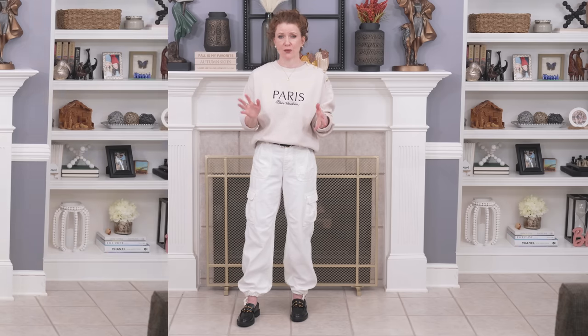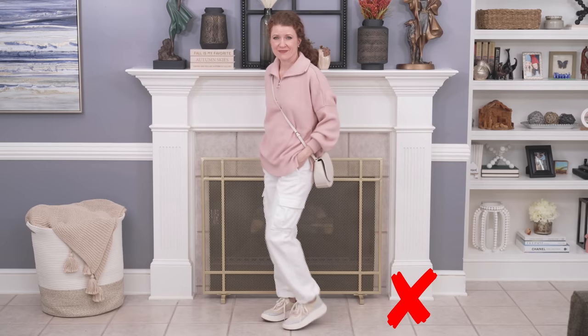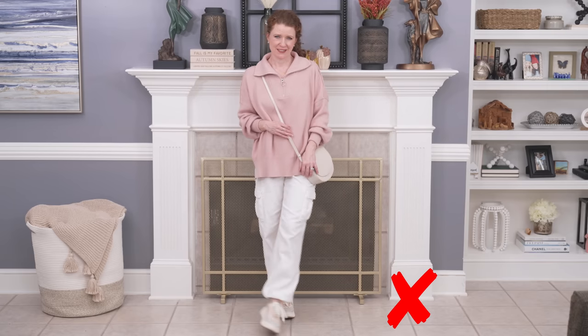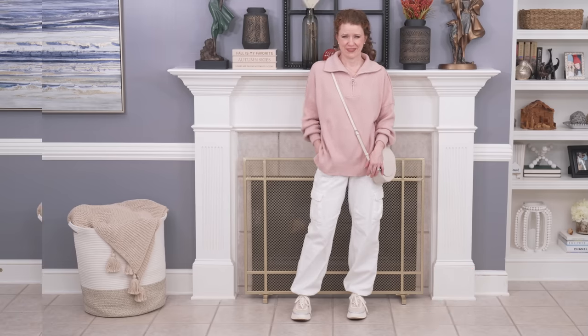I want to show you what I put together with them. The first option is a very frumpy option — this is what I see a lot of people do. They put a big oversized sweater with these big oversized pockety pants and it just doesn't look very good. It doesn't provide any shape. It might look really comfortable but I probably wouldn't leave the house in this.